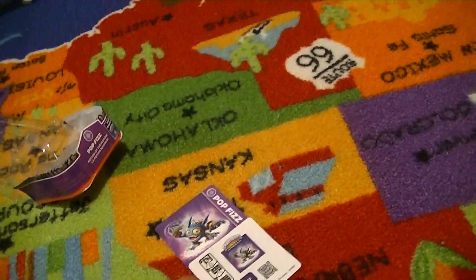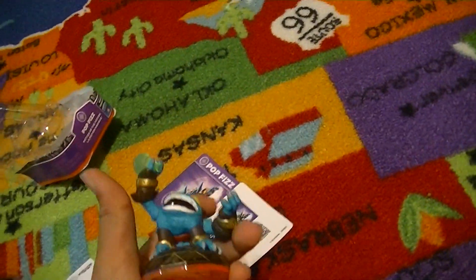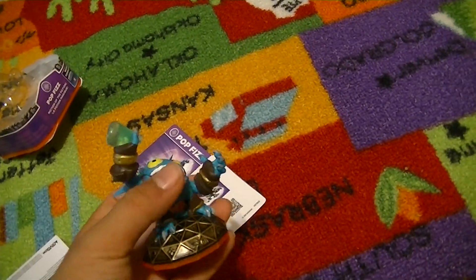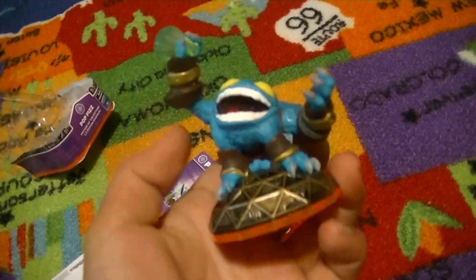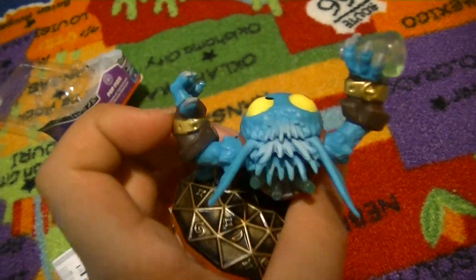Also, to add to the story — afterwards we had to go to Walmart to get a present for someone. His name was Jared, and I have no idea who he is, but we had to get him some sort of present. Then their mom told me I could get a Skylander of my own, so I got PopFizz. Yeah, that's the story of how I got PopFizz.